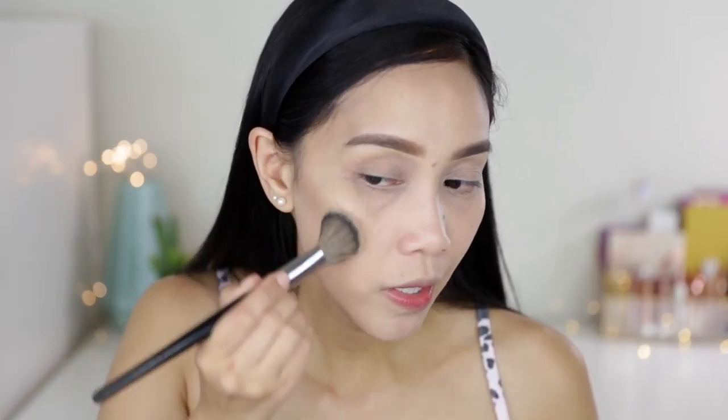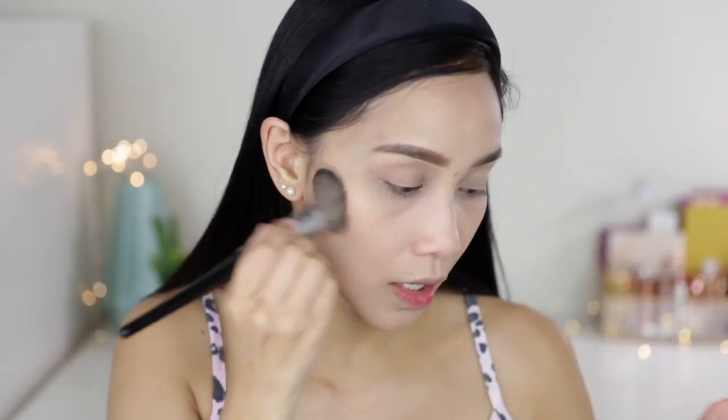Mag-bronzer muna ako. This is from Catrice Cosmetics — ito yung Sunkissed Bronze in 010.